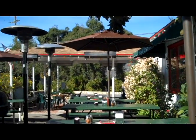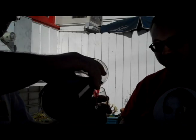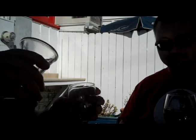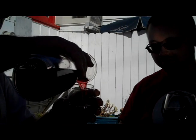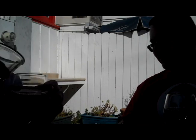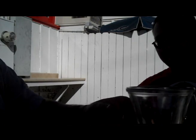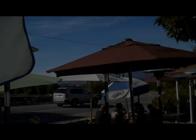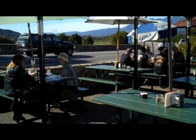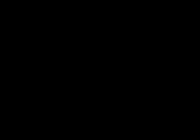Just outside of town is this little white restaurant in the country. We've come to Bocali's to have pizza. They also have vineyards and make their own wine. Outside, the tables are accessible and the views are amazing. Here's our pizza — it looks delicious.